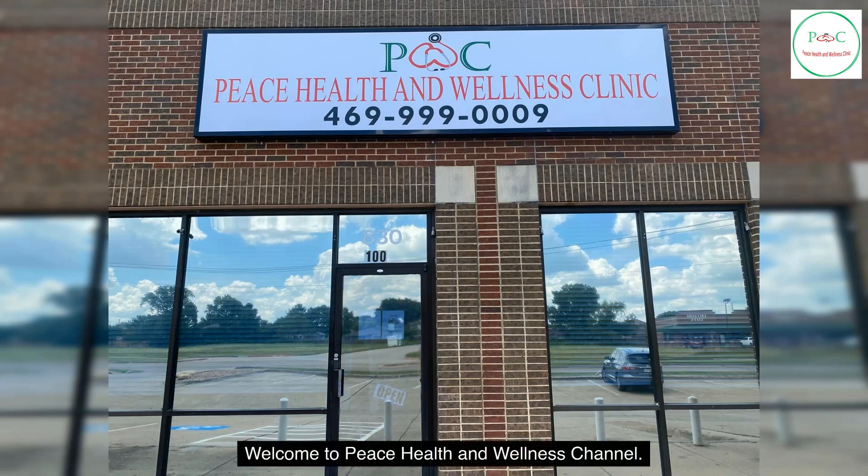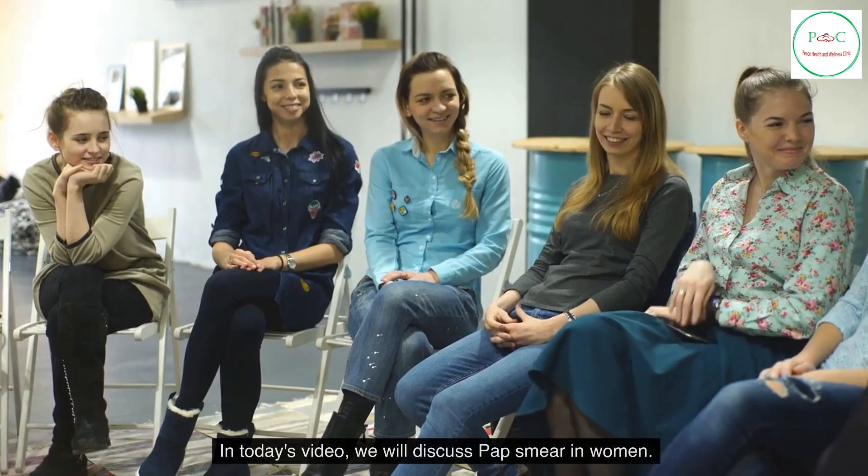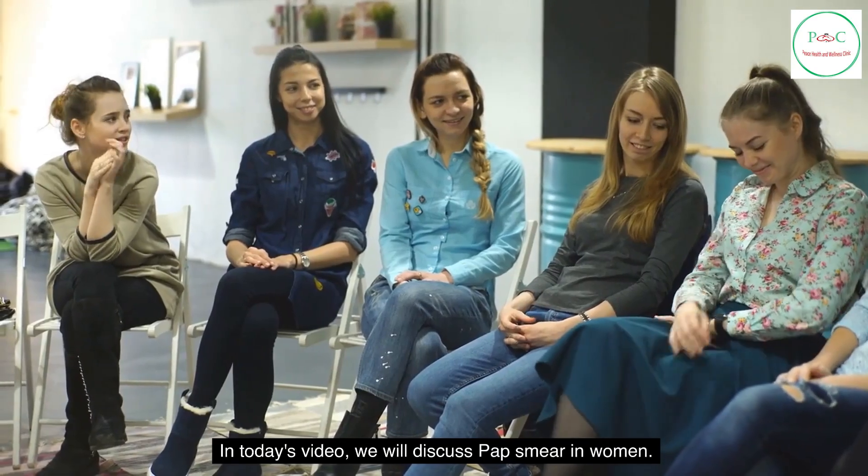Welcome to Peace Health and Wellness channel. This is dedicated to helping you navigate your health and wellness needs regardless of your current health status. In today's video, we will discuss pap smear in women.